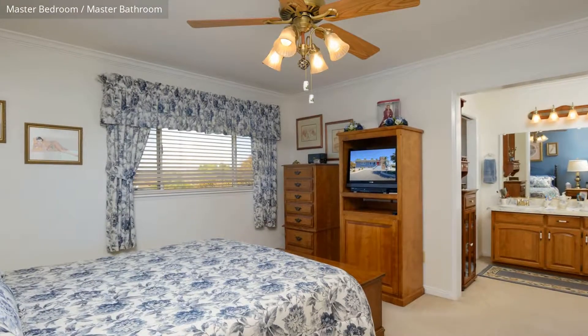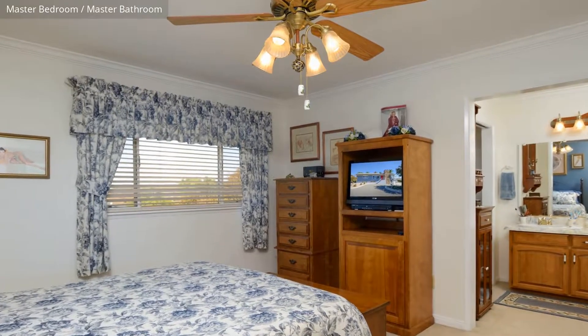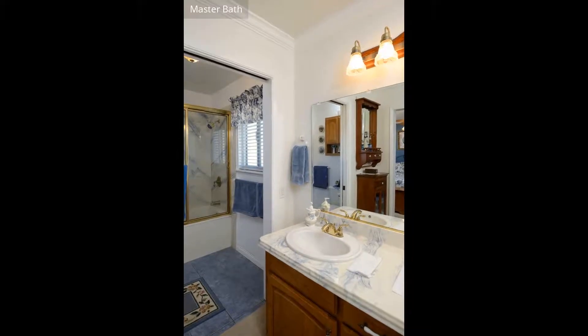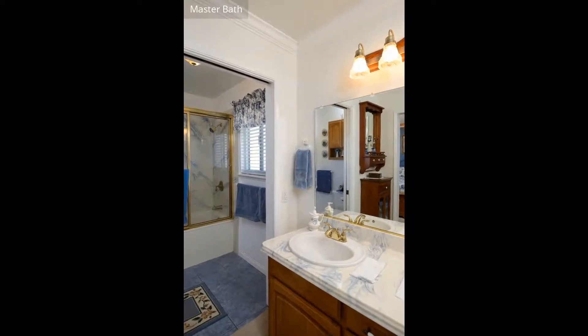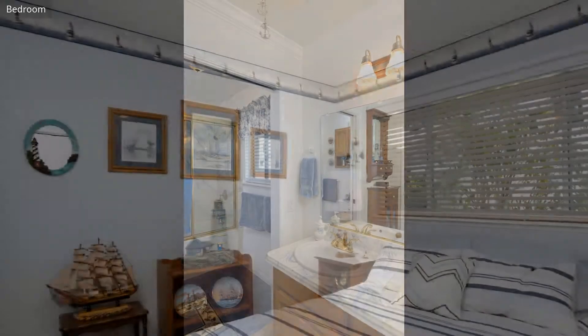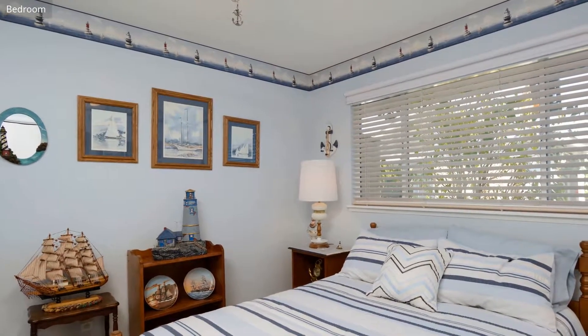The master bedroom has a walk-in closet and direct access to the bathroom. The spacious master bathroom has a dual sink and is very attractively finished. The property has four bedrooms, three baths and a laundry room.